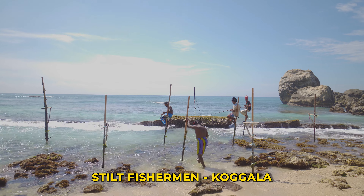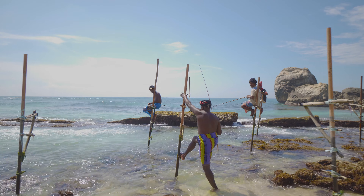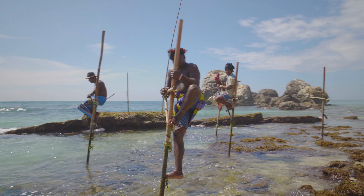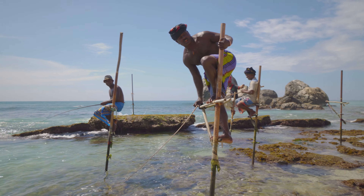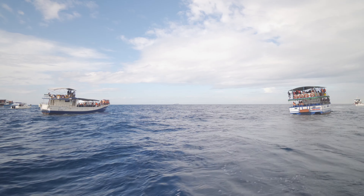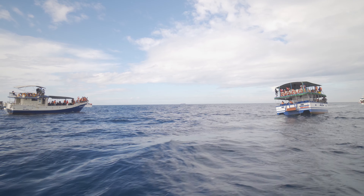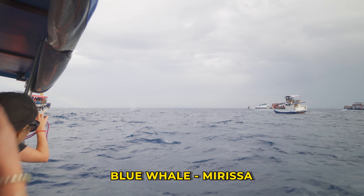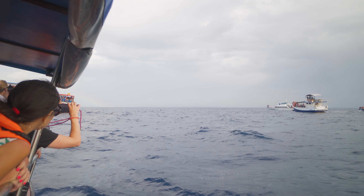Getting to see the fishermen on stilts in Kokkela was definitely an eye-opener. We had no idea how this was all done. Even the boys were thrilled to experience the blue whale adventure we had the day before.